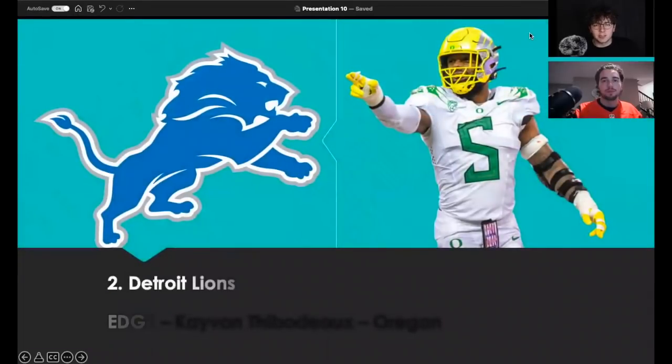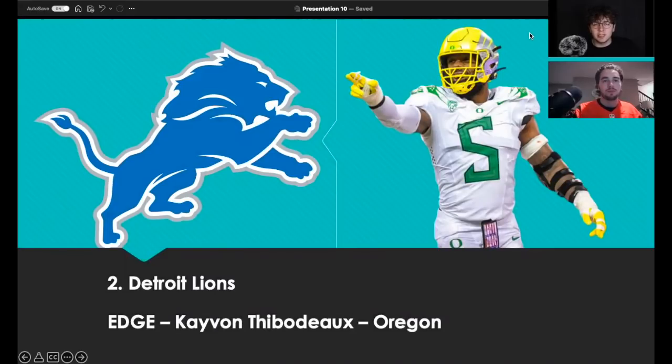Pick two, the Detroit Lions go with edge Kayvon Thibodeaux. A lot of people probably think he's worthy of the number one selection as well. It's crucial for Detroit to fix that front seven — they took Penei Sewell last year, now they come back with Thibodeaux. He has insanely high potential from a power, speed, and bend standpoint. The Detroit Lions are definitely building something worthy — they have good financial backing and great draft capital. Thibodeaux is going to be a really productive player. It's an edge-rich class, and we see the Jaguars and Lions taking advantage.